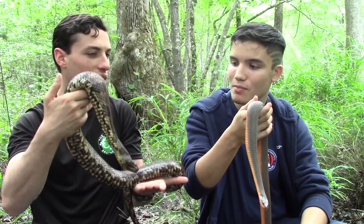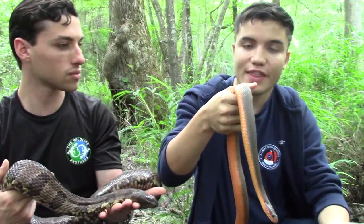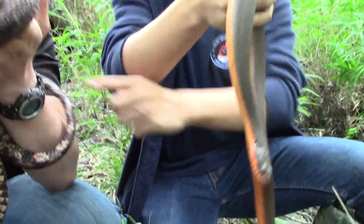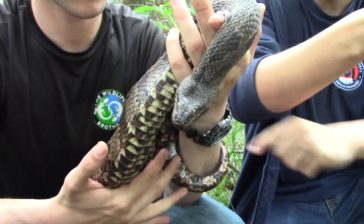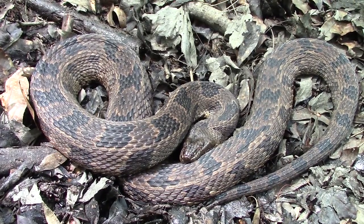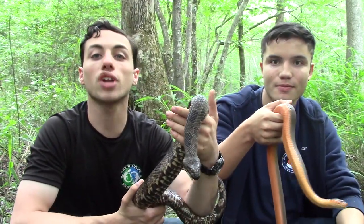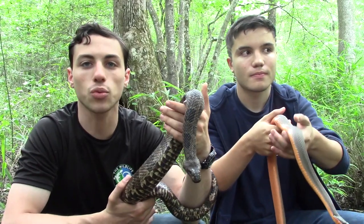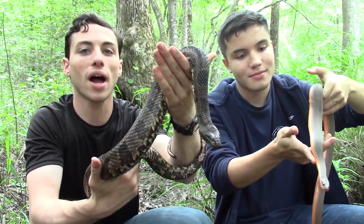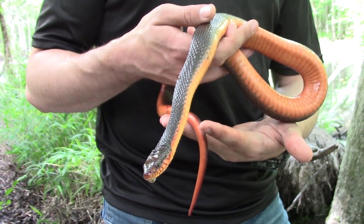Emilio, talk about the temperament of these guys, because it's amazing. Well, originally if they see you, they're going to think you're a predator, so they might bite in the beginning. Their main defense is going to be to musk — this one actually did musk me in the water. But after it realized that I was not a predator and not going to harm it, look how calm they are right now. Not even striking. We're not grabbing these snakes behind the head, not dangling them up more than we have to — we're supporting their whole body weight. That way they realize they're being supported, not carried off by a predator.